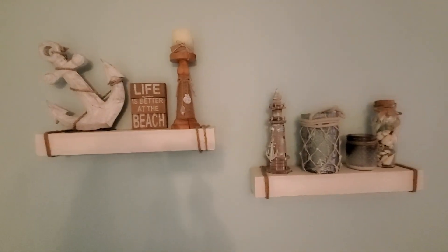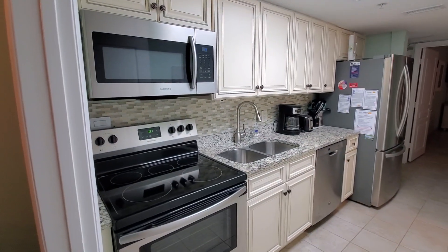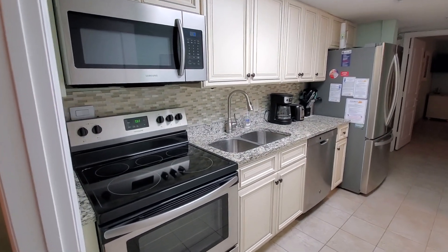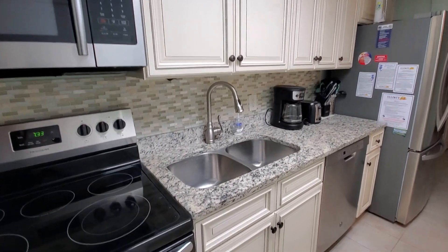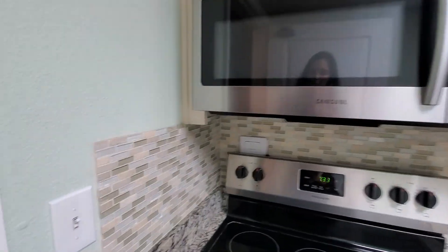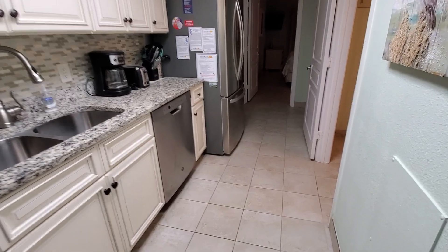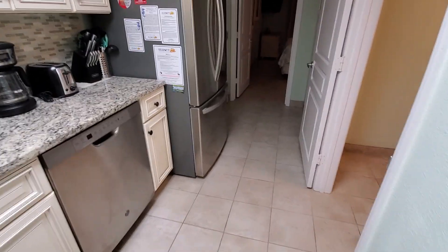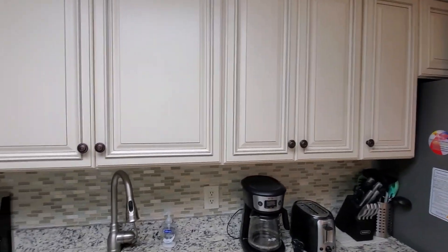There are really some fabulous touches on this condominium. The kitchen is well-appointed with stainless steel appliances, a tile black backsplash, and granite countertops. Throughout the condominium you'll find porcelain tile floors, which makes it very easy to keep clean.